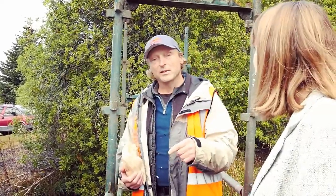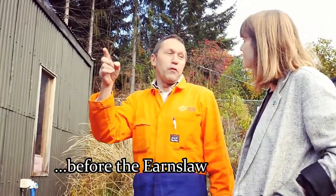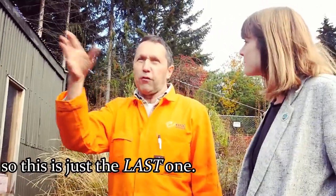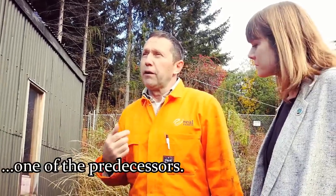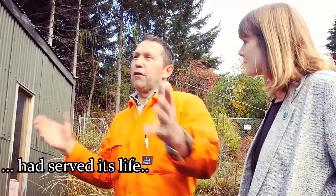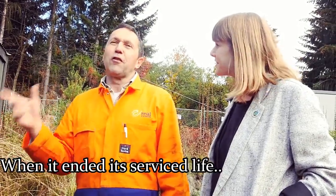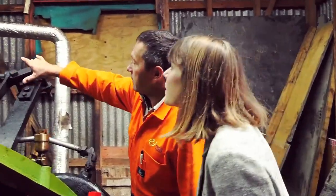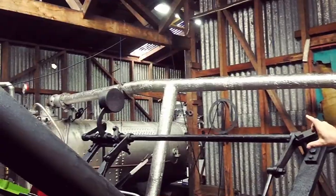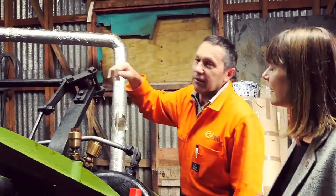There were many steamers on Lake Wakatipu before the current installation — here are the other boats, and this is just the last one. She's the newest of the old. One of the predecessors had served its life. It was built in 1869, called the Antrim, and when it ended its service life its engines were taken out and stored in here. The silver thing over there is the boiler that provides the steam. These are the cylinders here, that drive the crank which winches the cable.